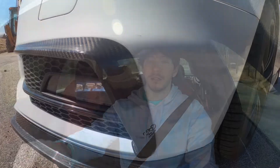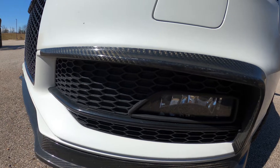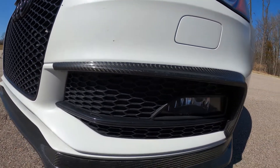Following that we have the ECS carbon fiber grill accents. Those ran me about four hundred and thirty dollars.